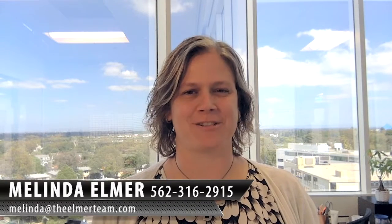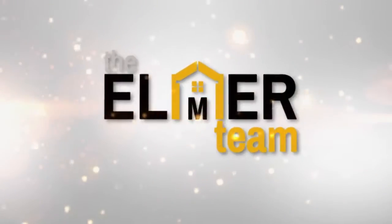Hi, I'm Melinda Elmer with Century 21 Masters and the Elmer Team. Thank you so much for watching my video blog today. Today I'm talking about some of the traits that make a good landlord. I get people who call me and say, I'm thinking about renting out this property — what do I need to do to make sure this is a good experience? Or is it even really the right decision for you to be a landlord?